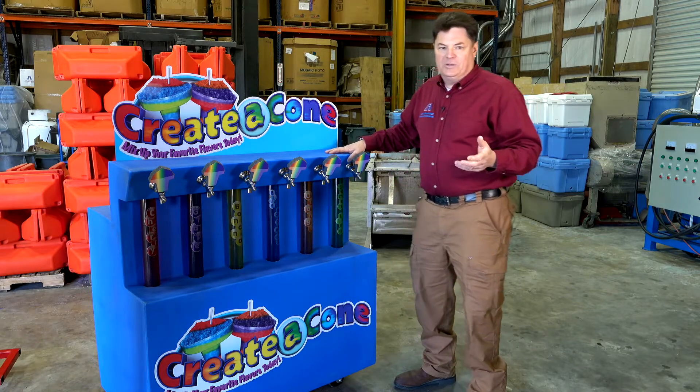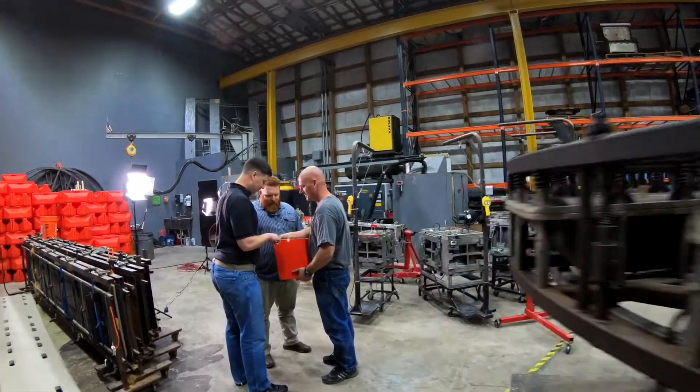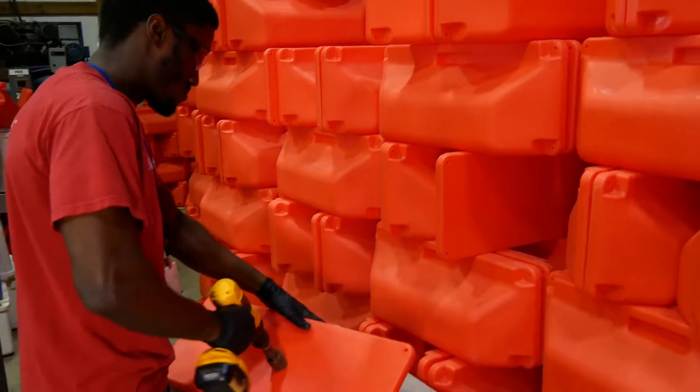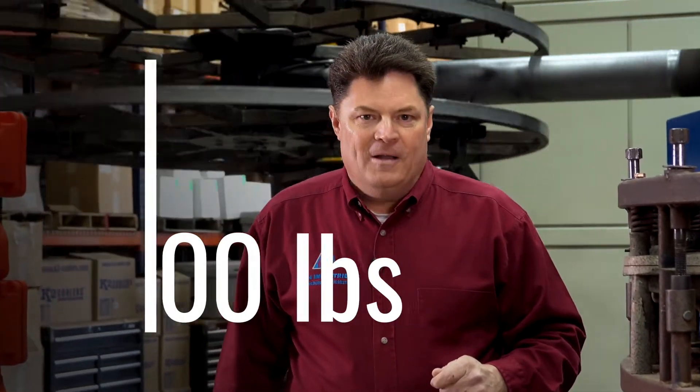Rotational molding is all about possibilities. In the case of this float, it must remain out in salt water for a long period of time, and the foaming will keep the water out of this part. Additionally, foaming can also add compression strength. In one case, a customer needed a unique rotational molded part that would be under extreme load. We figured out how to foam the part to meet that application. We added 1,400 pounds of compression strength per square inch in their part and turned a part that was not useful into a part that was ideal for their situation.